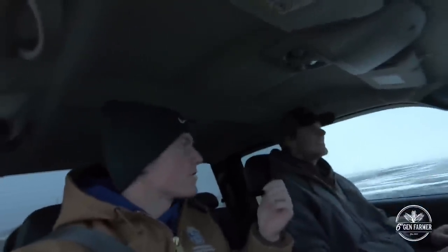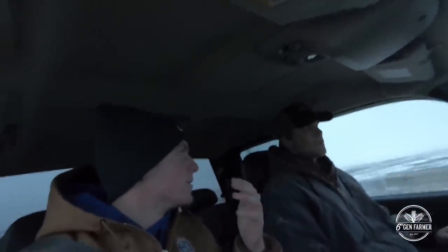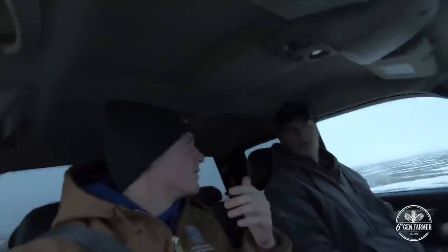But Andrew here, they have a feedlot. How many cows do you have? There are 2,800 head in the feedlot, and we have like 600 to 650 cows. So I'm learning something new today because I have no idea what's going on.